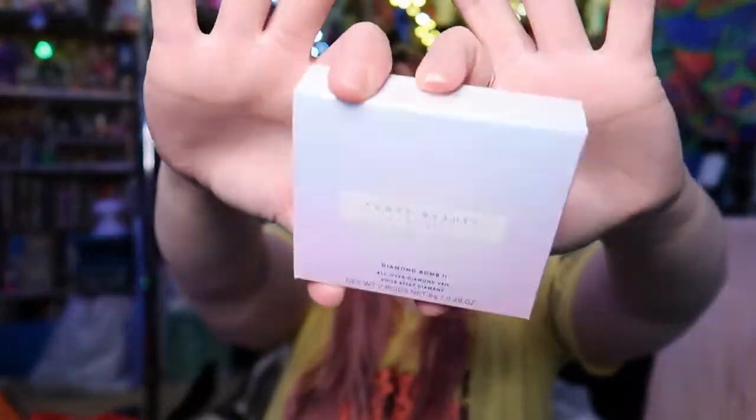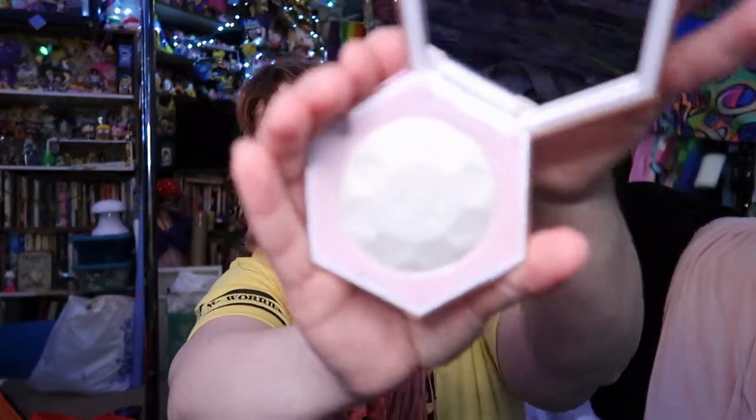And then the last thing in here is the Diamond Bomb 2 from Fenty Beauty. I think I got it when they had a 15% off coupon around Black Friday — actually it was just before Black Friday. I love the original Diamond Bomb. There was only one Sephora around me that actually had this one. It's got like a kind of iridescent glitter — it is a little washed out on camera. I love the Fenty Beauty Trophy Wife and the original Diamond Bomb, and now this one. I literally just tap it all over my face.